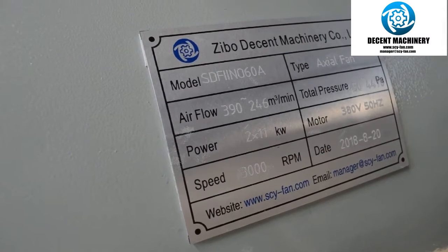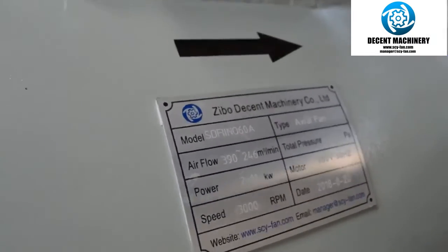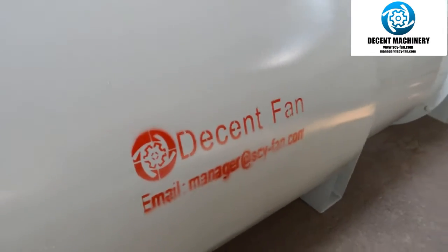Hello everyone, this is Rita from Zippo Decent Machinery Co Ltd. I'd like to introduce our tunnel fan, which will be exported to Singapore. You can send an email to us for more information.